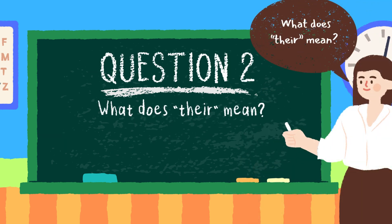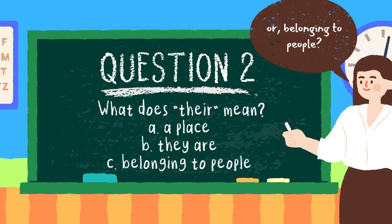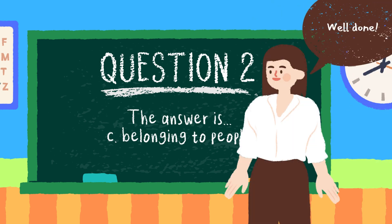Question two: what does their mean? Is it option A, a place; option B, they are; or option C, belonging to people? Do you know the answer? Pause now if you need extra time. The answer is option C, belonging to people. Well done.